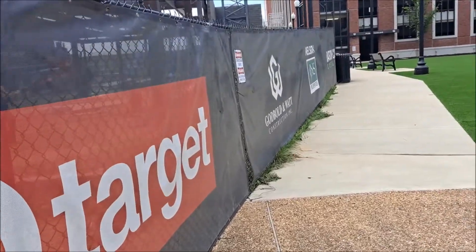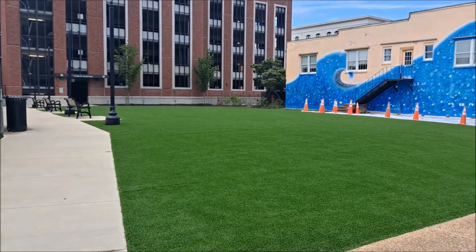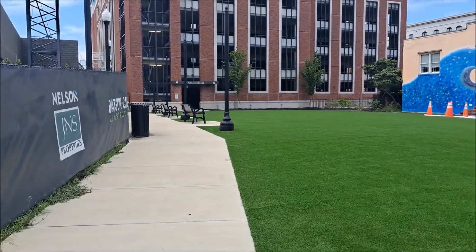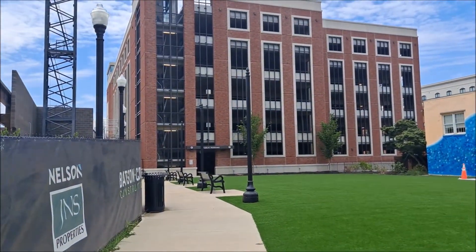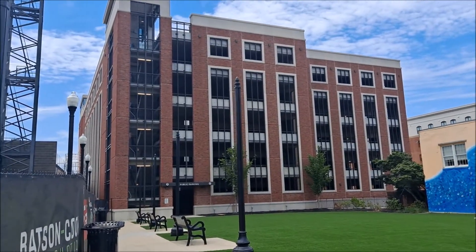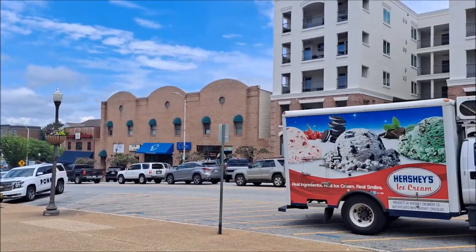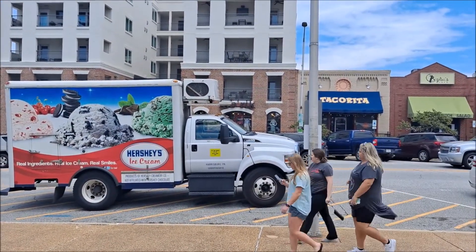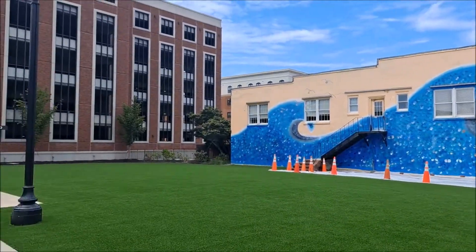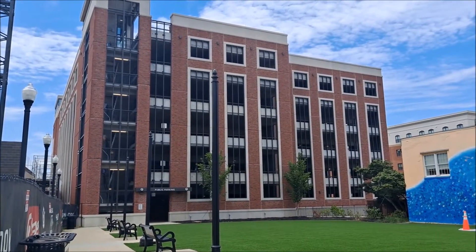I've turned the corner where Target's going to be. They built a nice area right here — kind of like a little mini park where you can sit. And here is a six-story parking deck. I'm standing right here, and it's really across from Takarita. This parking deck would make a nice tailgate spot.